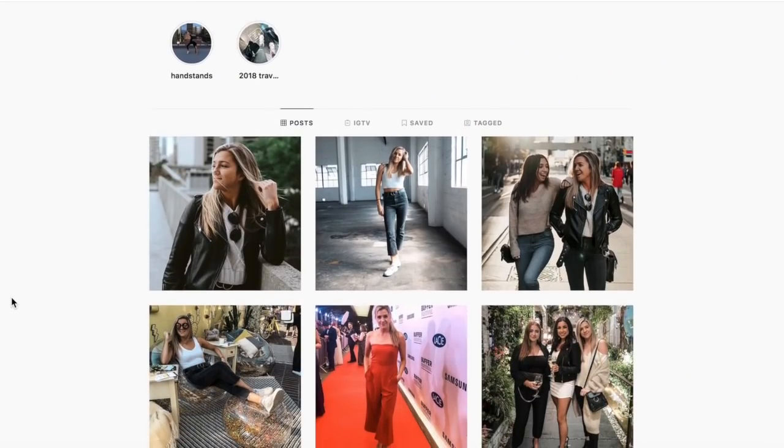Hey guys, welcome back to my channel. If you're new here, I'm Shelby — I do tech videos, photography videos, lifestyle, all that kind of stuff. We're doing the intro today on a vlog camera because I kept having technical difficulties. We're going over the top Instagram and photography spots in downtown Los Angeles. Downtown LA has some really cool stuff and it's all really close to each other, so you can hit like five or six spots in a day.